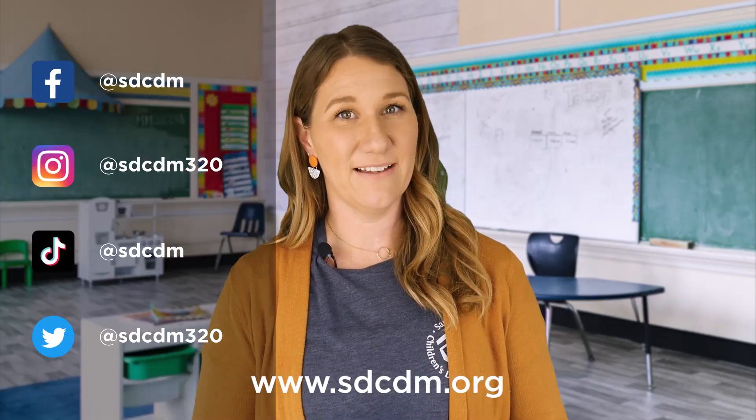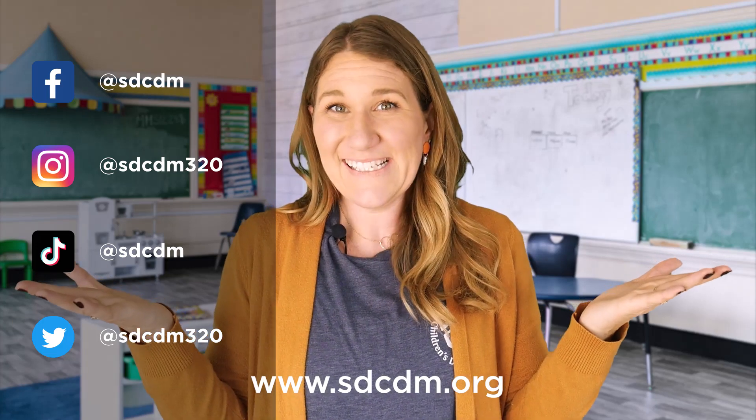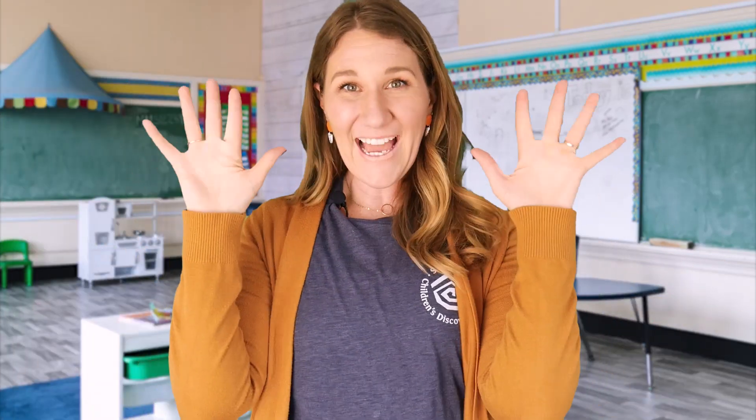What a fun way to learn about how different animals need sunlight for energy. If you enjoyed today's video, don't forget to like and subscribe below. And for more museum fun, check us out on our social media and our website. Well, until next time, I'm Miss Erin, and I'll see you later. Bye!